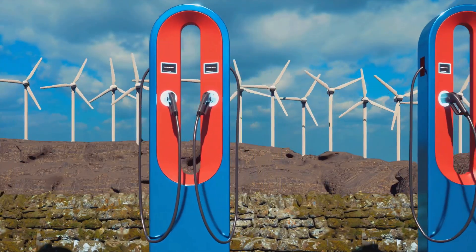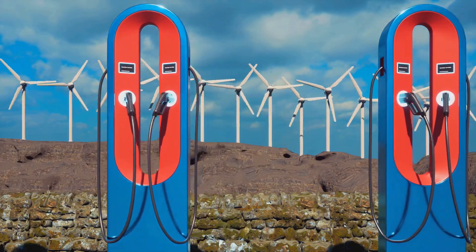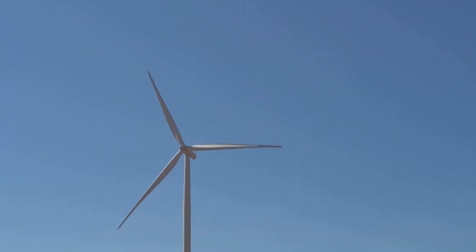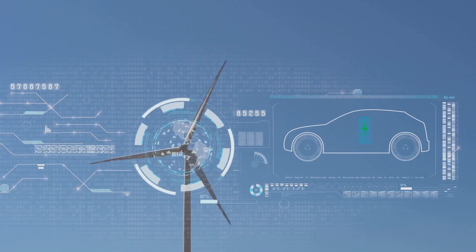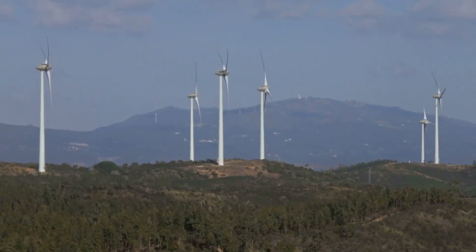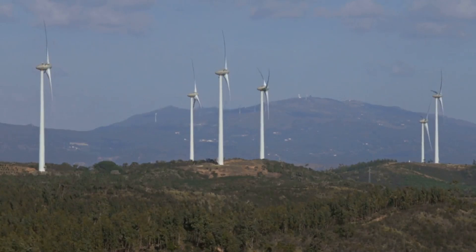However, the transition to a 100% renewable energy grid is a work in progress, and it varies significantly from region to region. So while it's great to visualize your Tesla running on sunshine and breezes, the reality is that it's likely still drawing at least some of its power from less than ideal sources. This doesn't diminish the importance of electric vehicles in reducing emissions, but it does highlight the need to accelerate the transition to renewable energy sources.